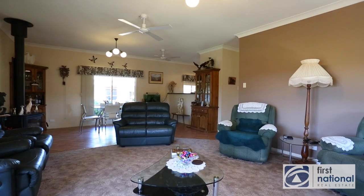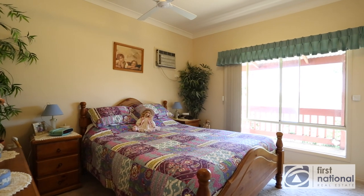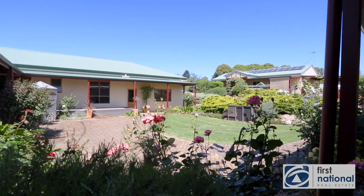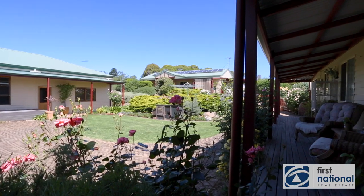The second dwelling, also built in 2003, offers great family space, two bedrooms and a study, and its own outdoor area. The third, built in 1998, provides another independent two-bedroom home also with great all-weather dining.